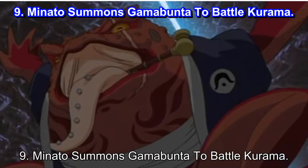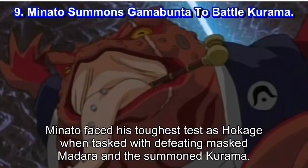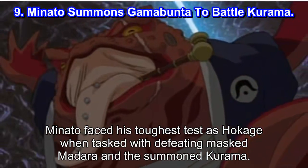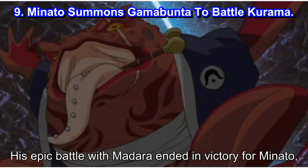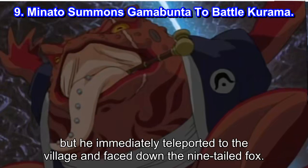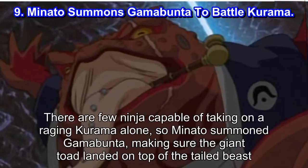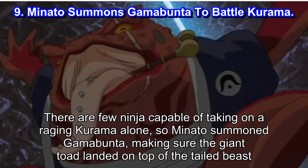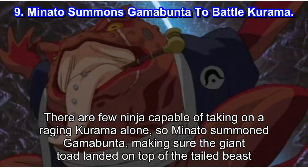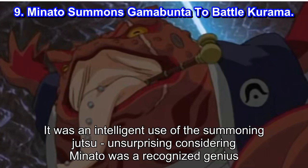Number 9: Minato summons Gamabunta to battle Kurama. Minato faced his toughest test as Hokage when tasked with defeating masked Madara and the summoned Kurama. His epic battle with Madara ended in victory for Minato, but he immediately teleported to the village and faced down the Nine-Tailed Fox. There are few ninja capable of taking on a raging Kurama alone, so Minato summoned Gamabunta, making sure the giant toad landed on top of the tailed beast. It was an intelligent use of the Summoning Jutsu, unsurprising considering Minato was a recognized genius.